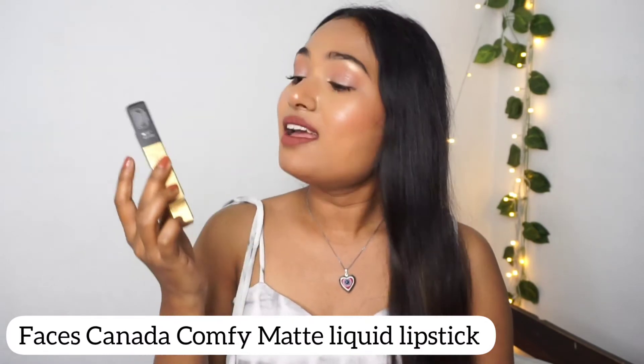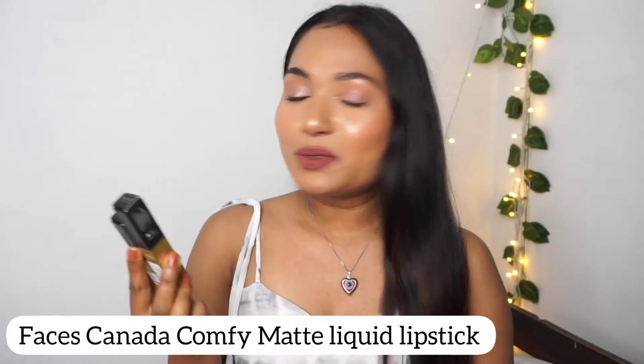I'm talking about Faces Canada Comfy Matte Liquid Lipstick. It's a comfy matte liquid lipstick, so obviously it's very comfortable on the lips. They do come in 12 different shades and I have a total of five shades with me right now.